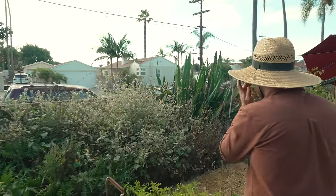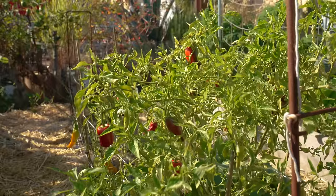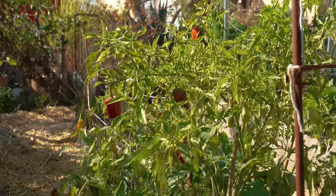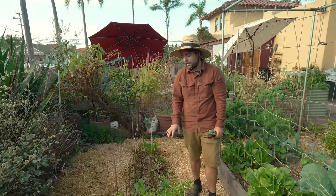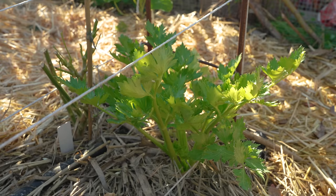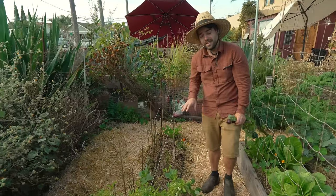Over on this side I have my chop and drop bed. This is where I had a sea of fava beans, then I chopped and dropped it, planted my peppers right into it, had an extremely prolific pepper bed out of that chop and drop bed, and now I'm going to be doing that again. I've also put some celery in and I am overwintering some of these peppers in place.